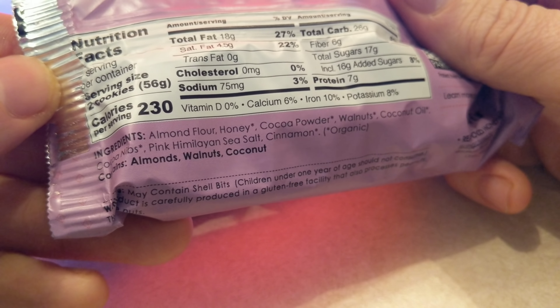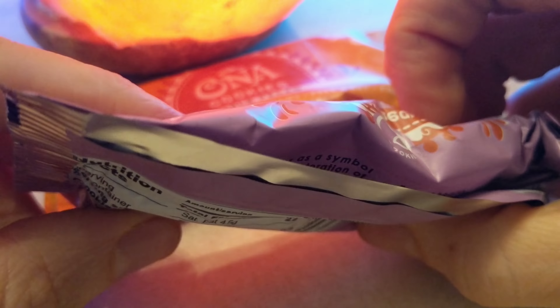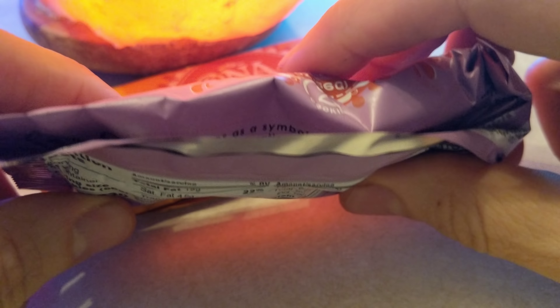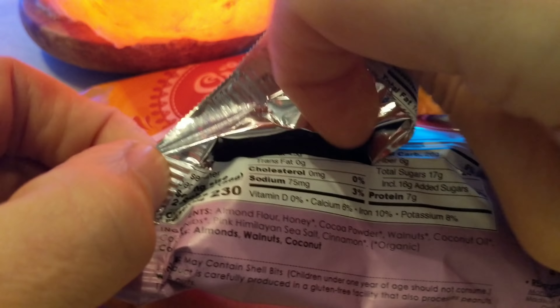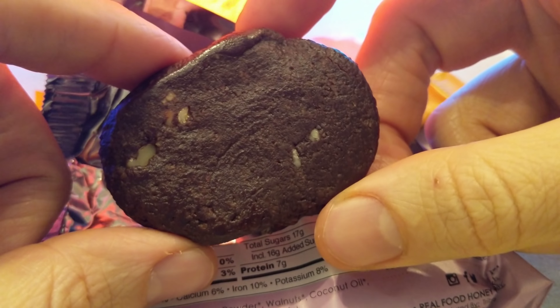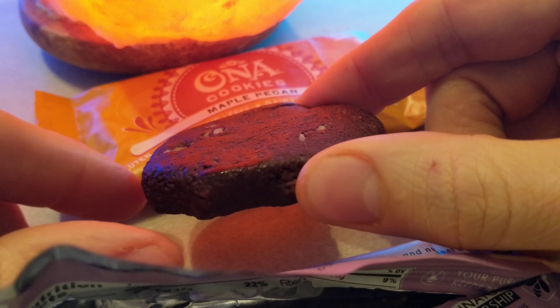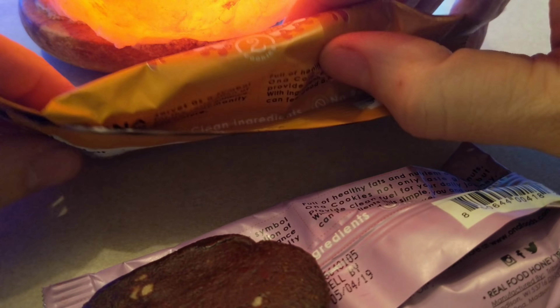I was really surprised that these actually have some pretty decent moisture in them. Check this out — I'll crack into it now. It's two cookies, so each one is about a one-ounce cookie.